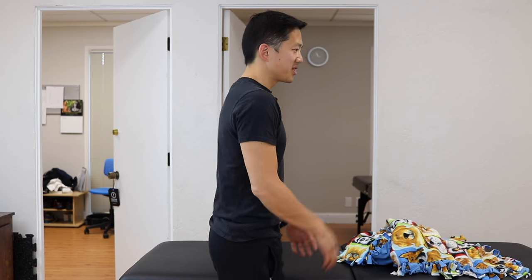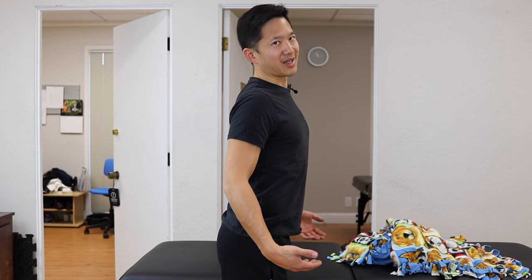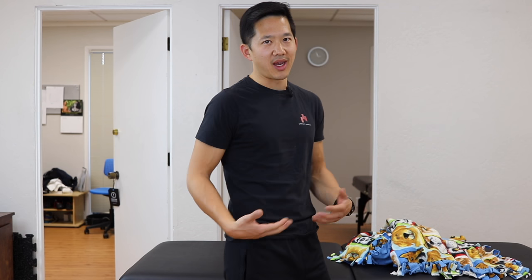If you've got anterior pelvic tilt and back pain, you probably look a little bit something like this. I actually got stuck in this position when I was in high school after a wave at the beach just hammered me in the low back and spasmed up all my low back muscles. I basically couldn't control my spine anymore or address that pelvic position and get it neutral. My back just hurt all day long. So even when I went to sleep, it was uncomfortable and I couldn't get those muscles to relax.